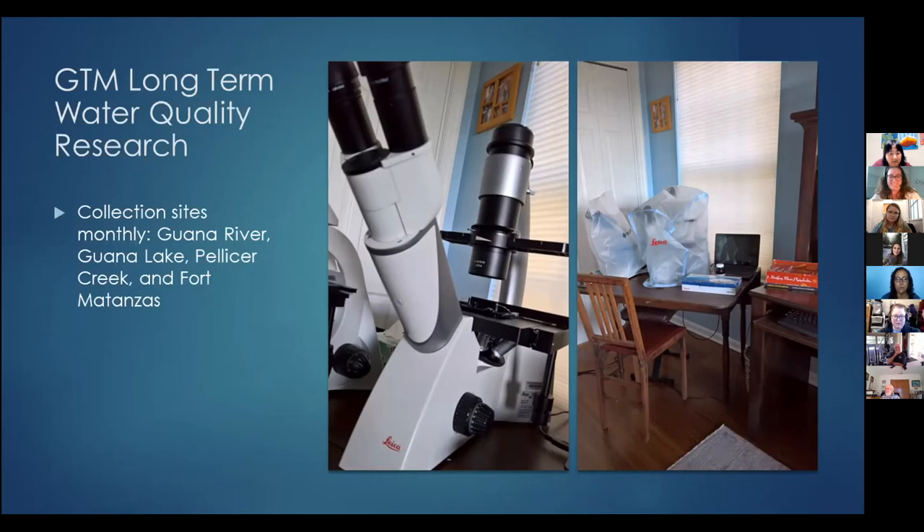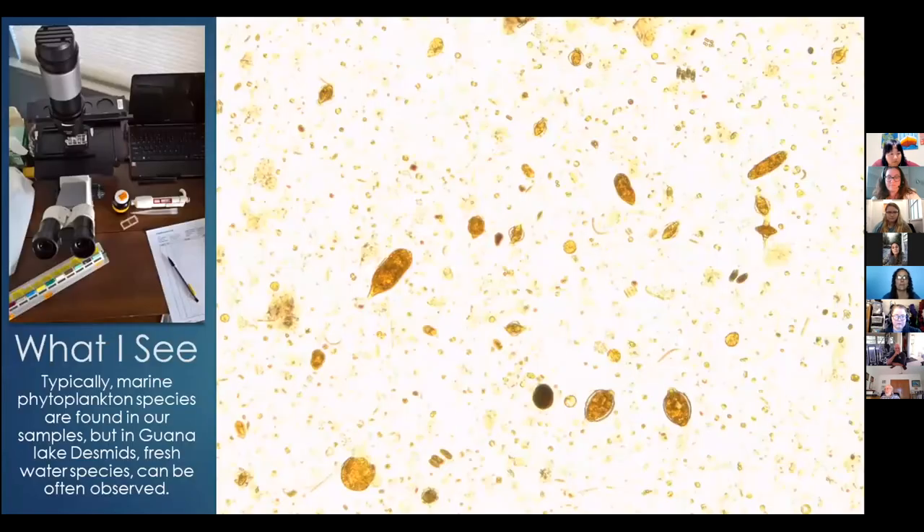If you notice, on the inverted microscope the objectives are on the bottom — I'll explain the difference of that a little more. I'm currently keeping up samples for science within the GTM research sites: Guana River, Guana Lake, Pellissier Creek, and Fort Matanzas.